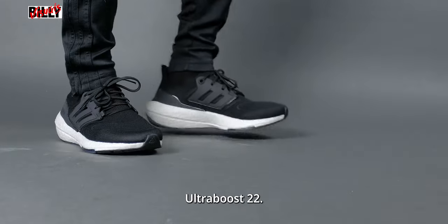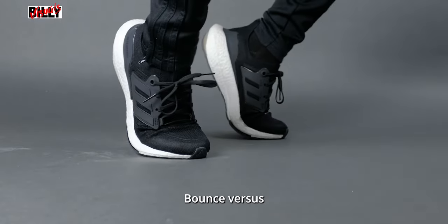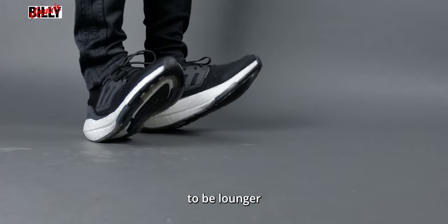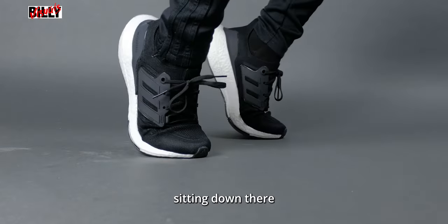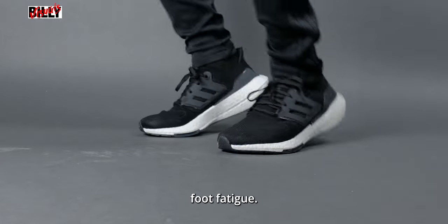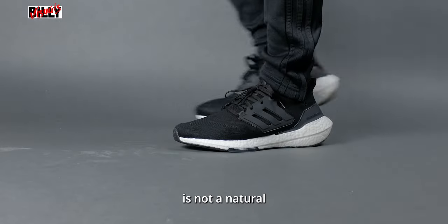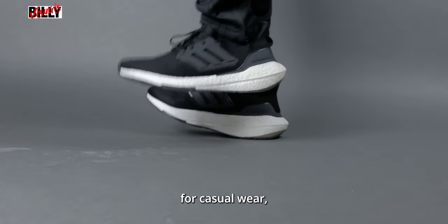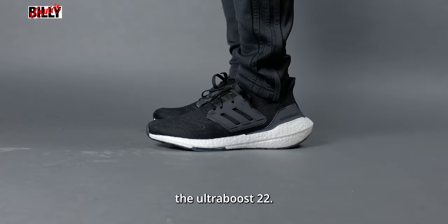For my final thoughts on the Ultraboost 22: I don't recommend it as a daily shoe for lounging around. Just like in my review of the Alpha Bounce versus the Ultraboost 1.0, I found performance shoes are just not meant to be loungeable. It's most definitely a comfortable shoe on the go and for running, but once you're sitting down doing nothing with the shoe on, it feels tight and can give you some foot fatigue. Even the form of your toes bending upward for the fluid motion of running is not a natural resting position. If you want an Ultraboost meant for casual wear, definitely look at the DNA Ultraboost — it was designed for that instead of the Ultraboost 22.